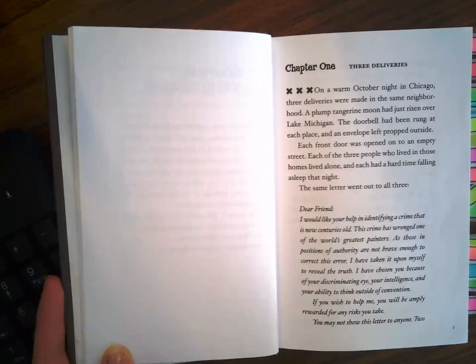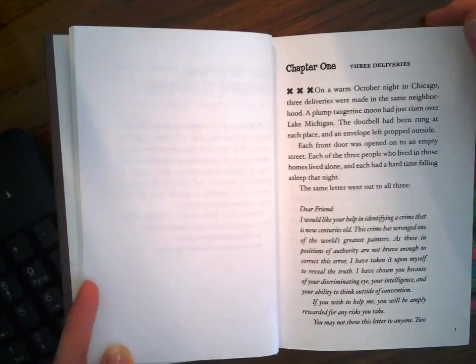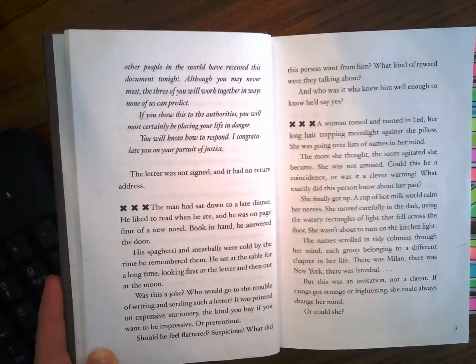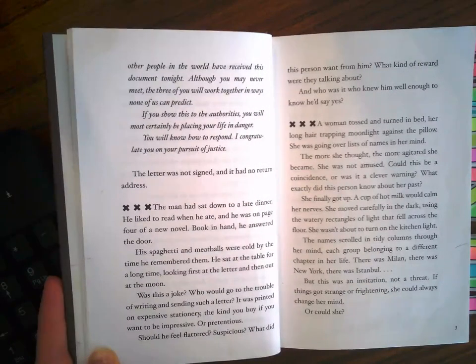The same letter went out to all three. "Dear friend, I would like your help in identifying a crime that is now centuries old. This crime has wronged one of the world's greatest painters. As those in positions of authority are not brave enough to correct this error, I have taken it upon myself to reveal the truth. I have chosen you because of your discriminating eye, your intelligence, and your ability to think outside of convention. If you wish to help me, you will be amply awarded for any risks you take. You may not show this letter to anyone. Two other people in the world have received this document tonight. Although you may never meet, the three of you will work together in ways none of us can predict. If you show this to the authorities, you will most certainly be placing your life in danger. You will know how to respond. I congratulate you on your pursuit of justice." The letter was not signed and it had no return address.